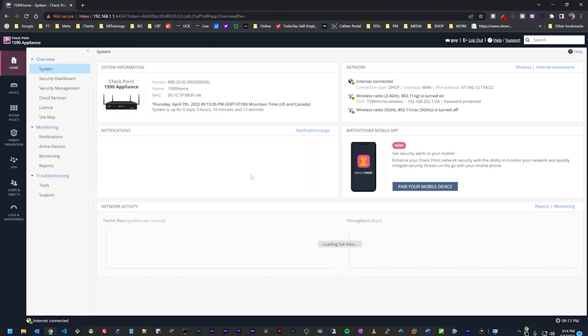This is the dashboard of the device. You can see a lot of system information here — network activity, packet rate, and throughput. I can quickly go down the menu to show you what we have, but we'll explore this in more detail in future videos. Under Home we have Overview, Monitoring, and Troubleshooting tools.